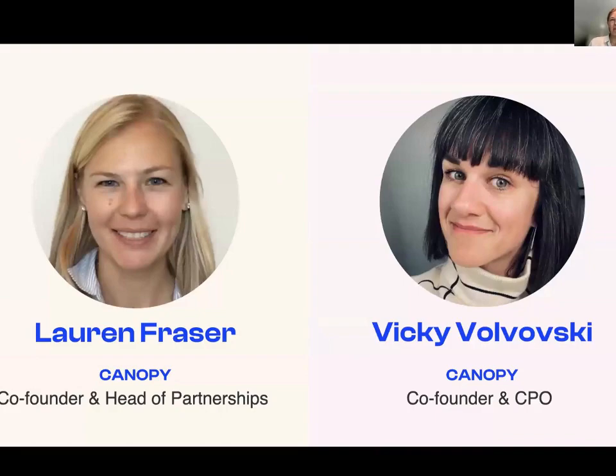Quick intros: I'm Lauren Fraser, one of the co-founders and head of partnerships at Canopy. What we do is help companies work with their employees to reduce emissions — we provide a platform for measurement, education, and guiding people through that transition. We also work with cities and community-based organizations to help residents reduce their emissions at home. And I'm Vicki Wolbowski, co-founder and head of product at Canopy.